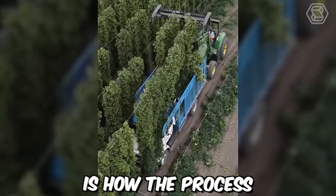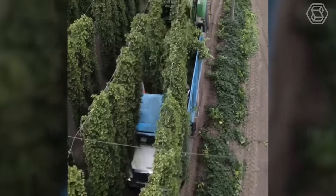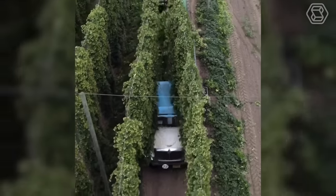This is how the process of collecting hops looks like today, from which delicious foamy beer is then brewed.